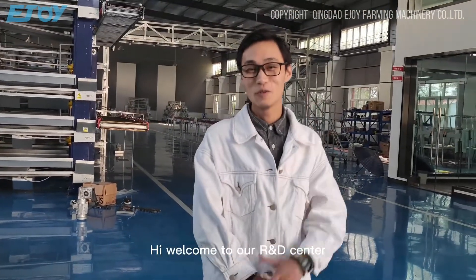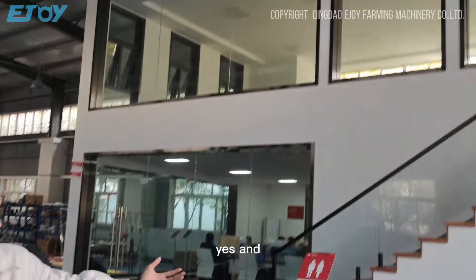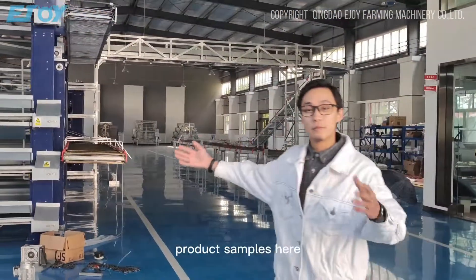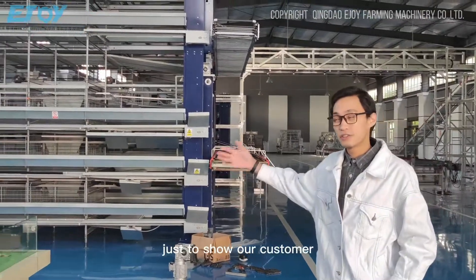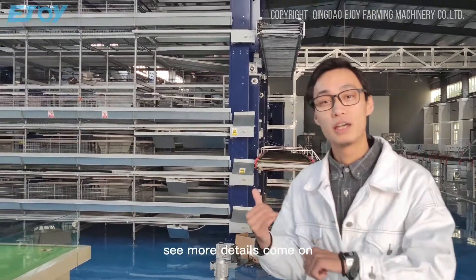Welcome to our R&D center. As you can see, this is our group office. We have many product samples here just to show our customers. Just follow me and see more details.